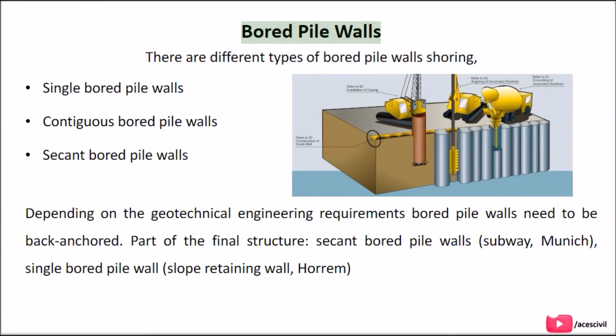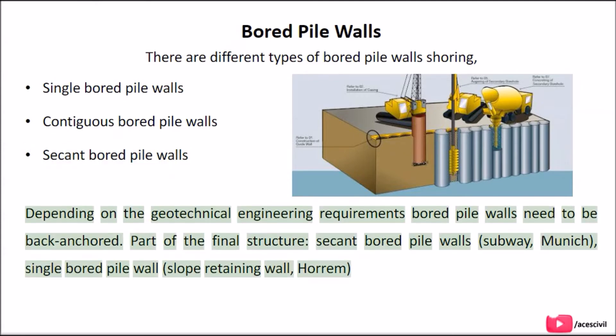Board pile walls come in different types: single board pile walls, contiguous board pile walls, and secant board pile walls. Depending on the geotechnical engineering requirements, board pile walls may need to be back-anchored or may become part of the final structure.